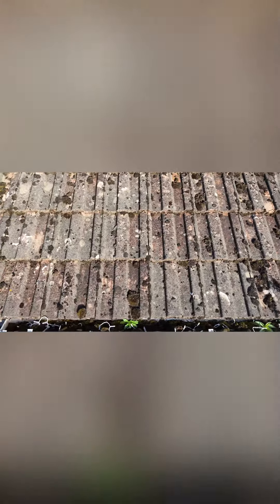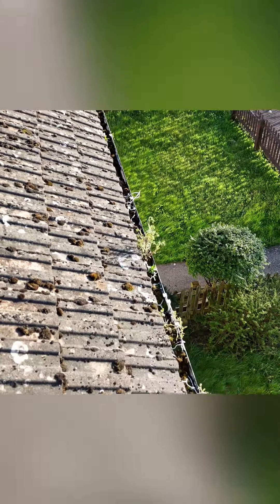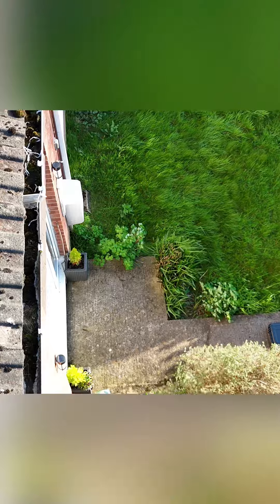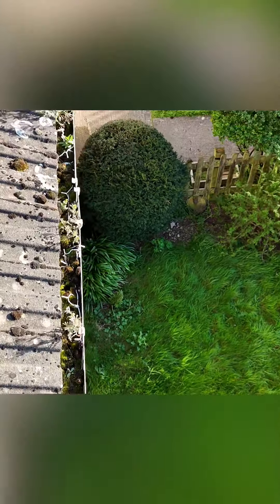Just quickly checking the rest of the roof to make sure all the tiles are okay — the customer didn't say there was any damage inside. Another benefit of using the drone is the customer can keep this footage for their reference, and they'll be able to see with their own eyes, from the safety of the ground, what the condition is and what the problems are.